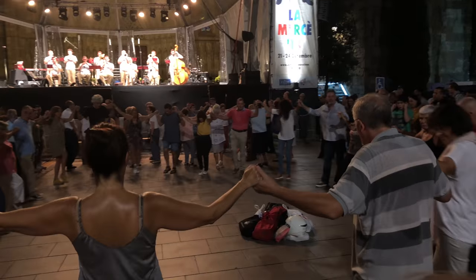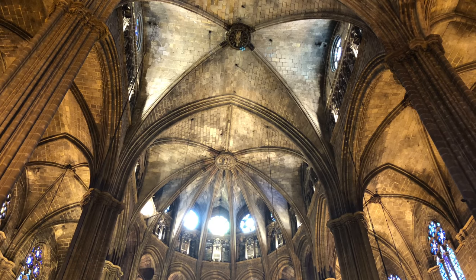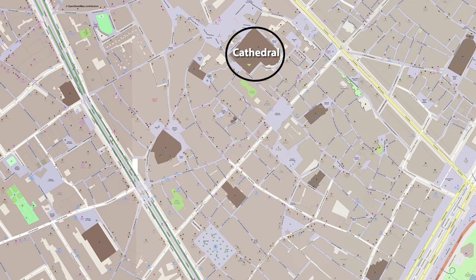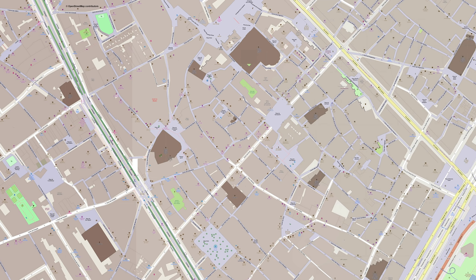We'll show you some of that coming right up, and we'll take you inside perhaps the greatest monument of the old town, the Cathedral. Then we'll point out some ways that you can go and get lost, visiting neighborhoods around the Cathedral, the Church of Pi, the Plaza San Jaume, the Royal Square, and all of those marvelous little pedestrian lanes ideal for walking.